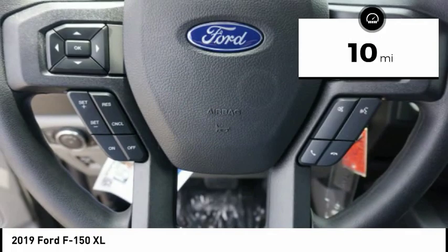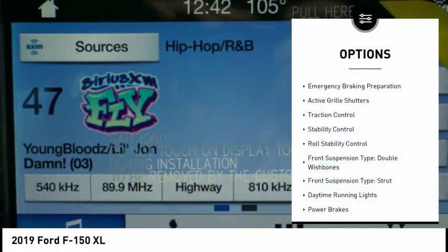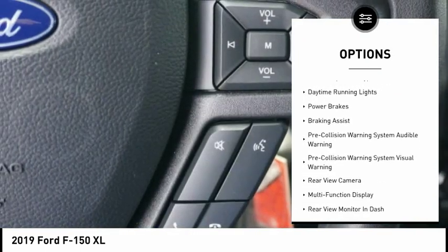This vehicle has less than 100 miles. Here are some of this vehicle's great options: emergency braking preparation, active grille shutters, traction control, stability control.